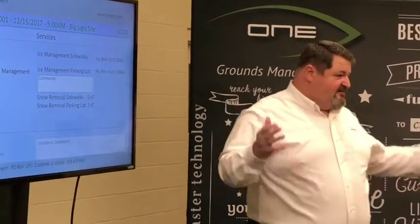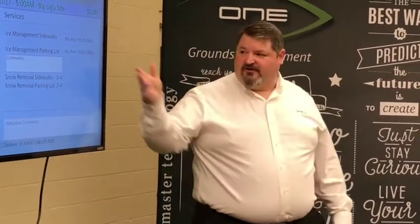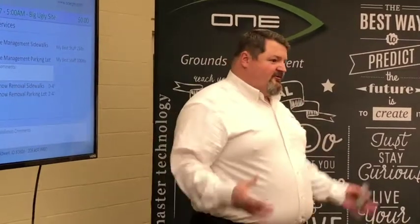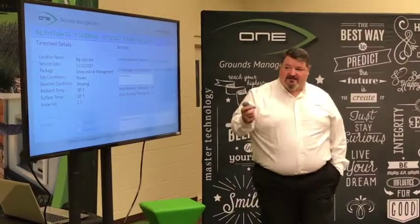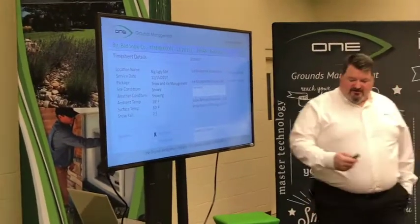These ones are gray, which means that they're probably pretty close to what was calculated. The contractor got on site and maybe it called for 23 pounds, so he put down 25. Maybe it said 95 pounds and they put down 100. Not a big deal. This timesheet basically should be approved and pushed on.